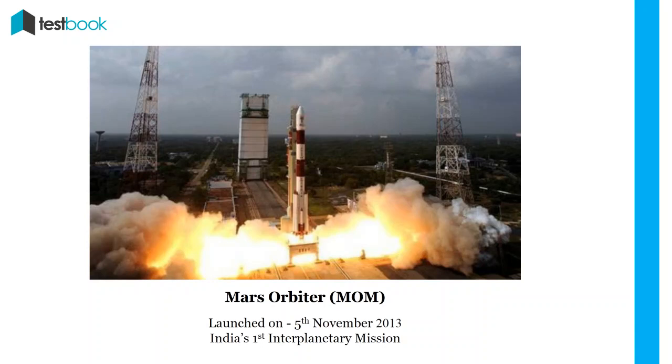Mars Orbiter Mission (MOM) / Mangalyaan: Also known as Mangalyaan, it was India's first Mars orbiter and first interplanetary mission. It was launched on 5th November 2013, making India the first Asian country to reach Mars successfully.